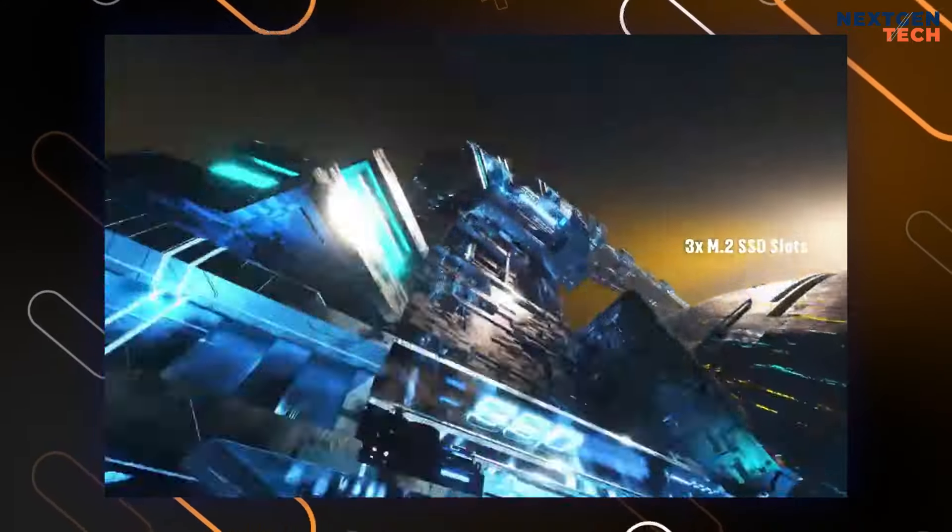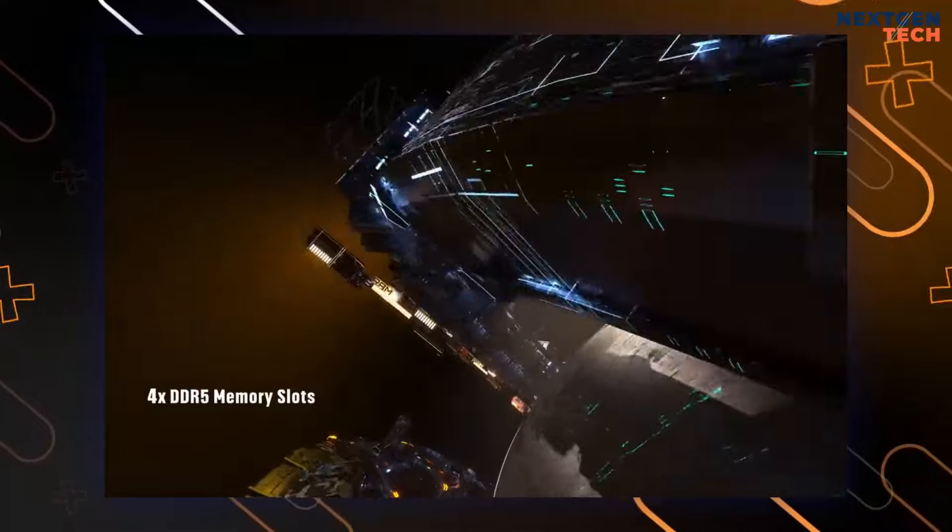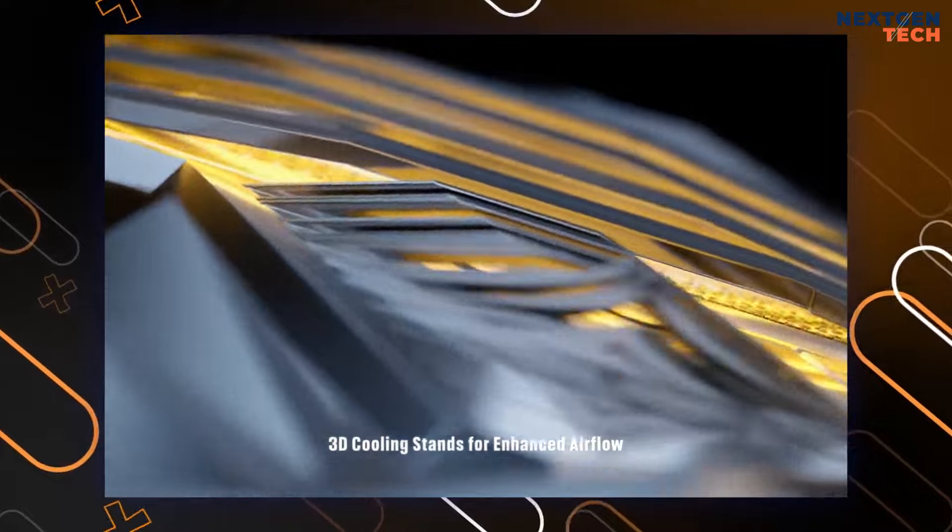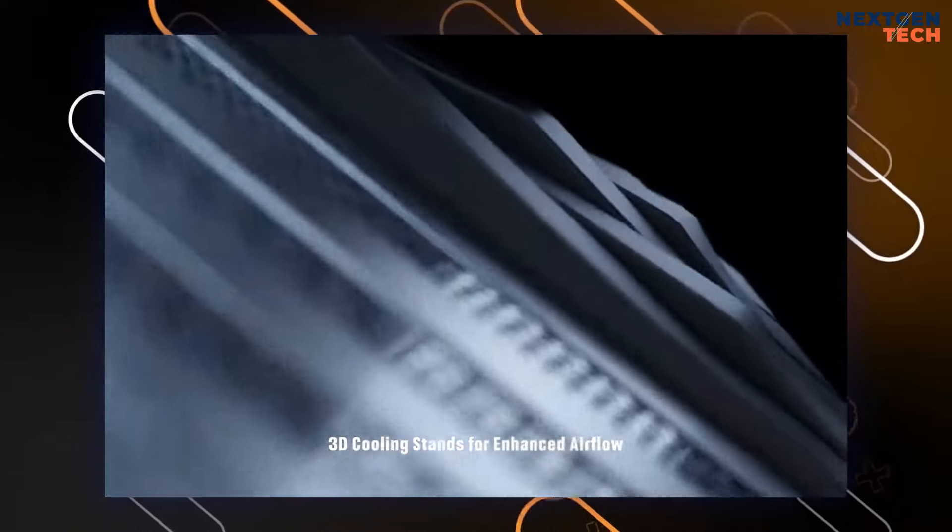It also offers extensive expandability with 4 DDR5 memory slots and 3 M.2 SSD slots, making it suitable for heavy professional tasks beyond gaming.